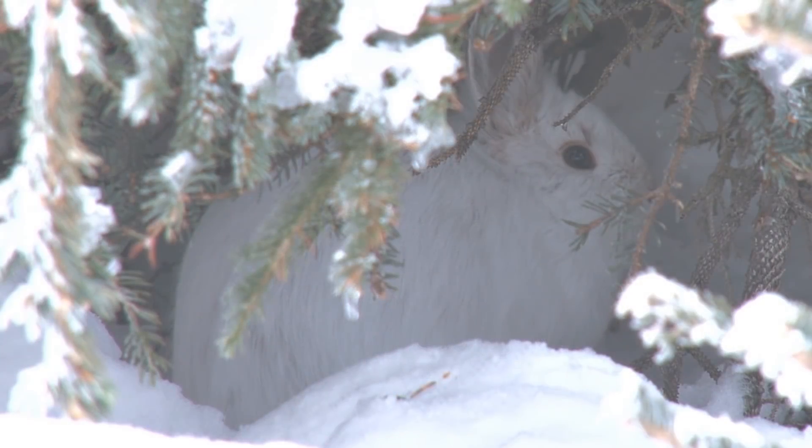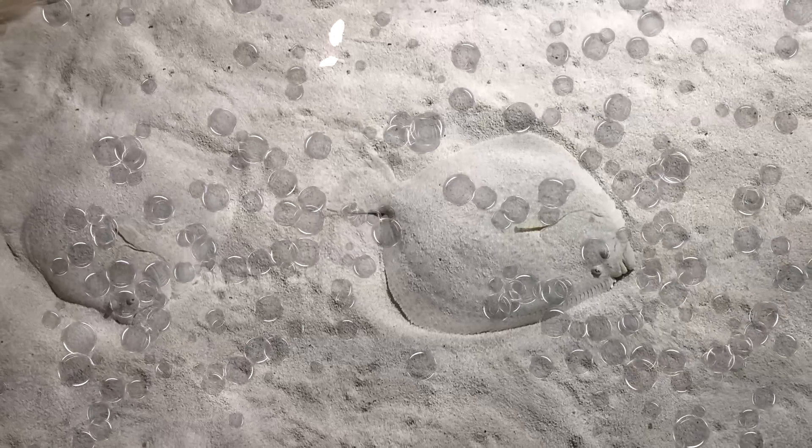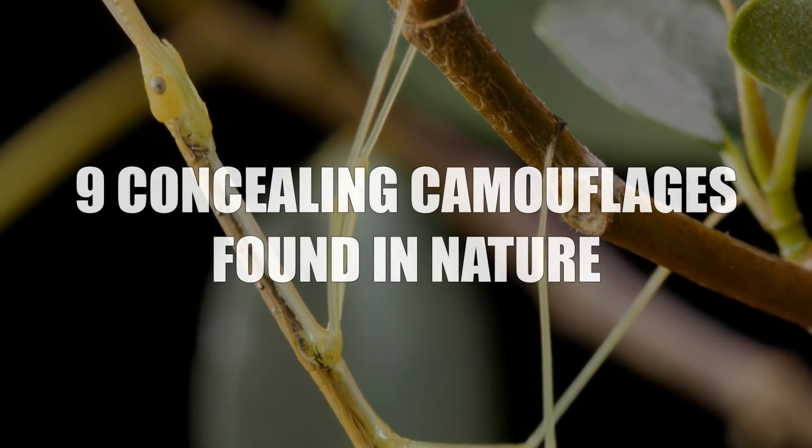From a creature that adapts at a change in seasons to another that almost becomes one with the ocean floor, here are 9 concealing camouflages found in nature.